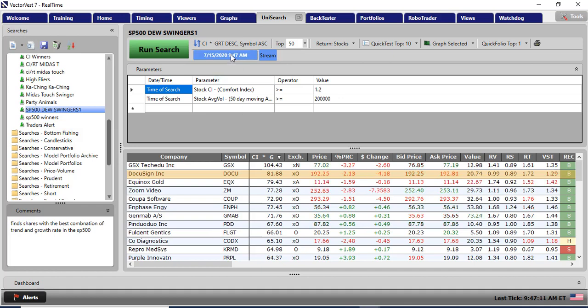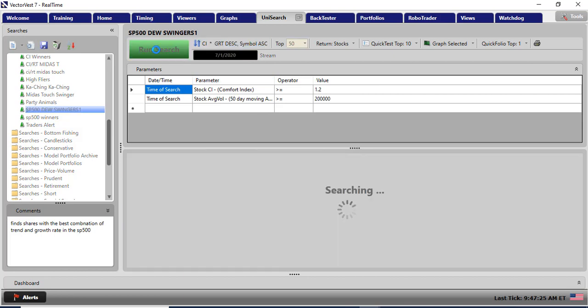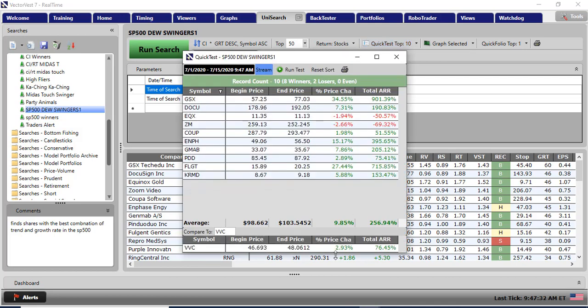I did this this morning based on last night's data and nothing much has changed. Just to give you an idea that we're in the right ballpark - if I run that search from the 1st of July and quick test to today, which is 2 weeks later, that search is up 9.85%, which is an annualized 256%. So I think we're working with something that's working in this market.